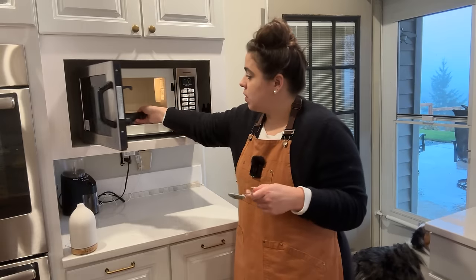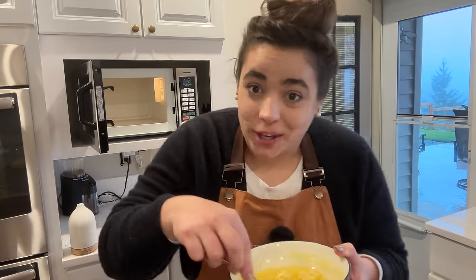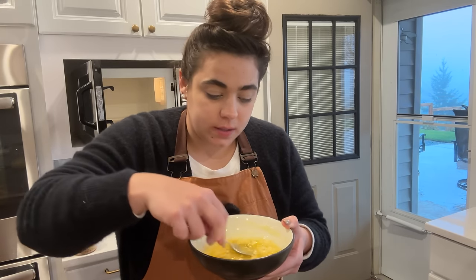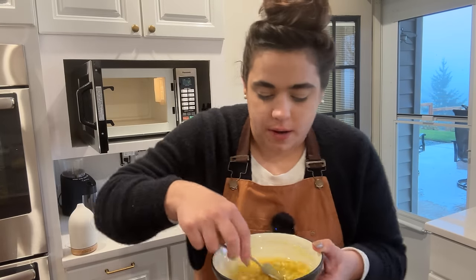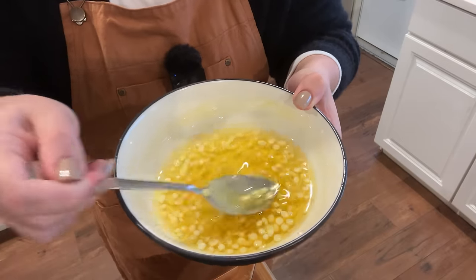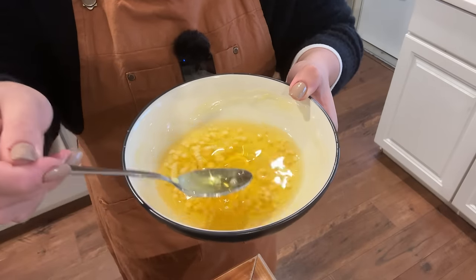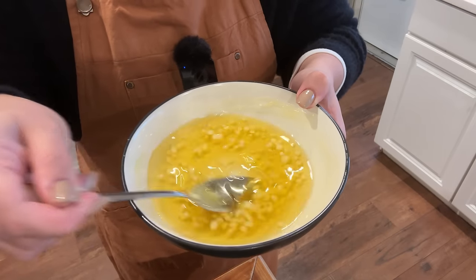I'm going to microwave this again since it's hardening and getting pretty thick. The cool thing about making your own cosmetics is just like in cooking, you can control the ingredients. You could probably even use coconut oil instead of the sunflower oil if you prefer or have it on hand. Once I get all this beeswax melted, I can do another test.